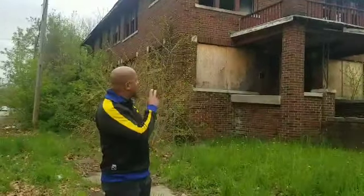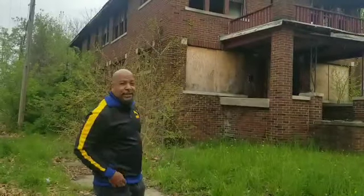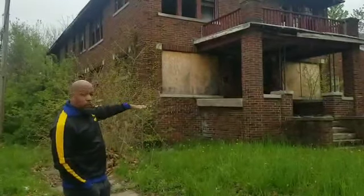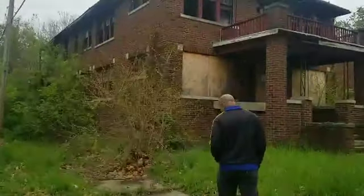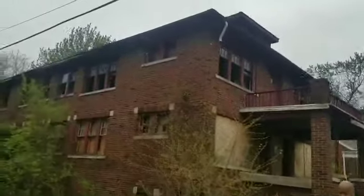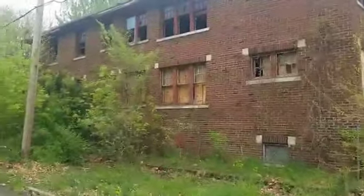It has a bathroom in both units — one or two bathrooms. We're checking it out. There's a living room, two-bedroom, three-bedroom on the lower level and on the upper level. Like I said, a lot of people see this house as an eyesore, but this house has a lot of potential — solid brick house, a lot of rooms in it.